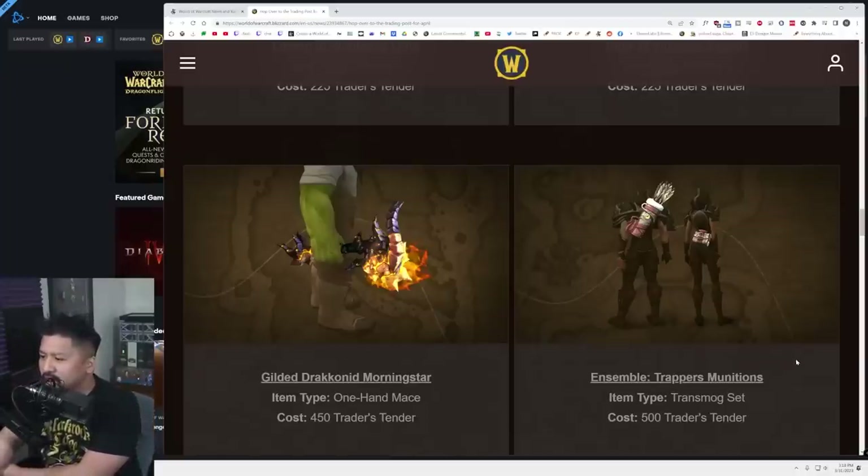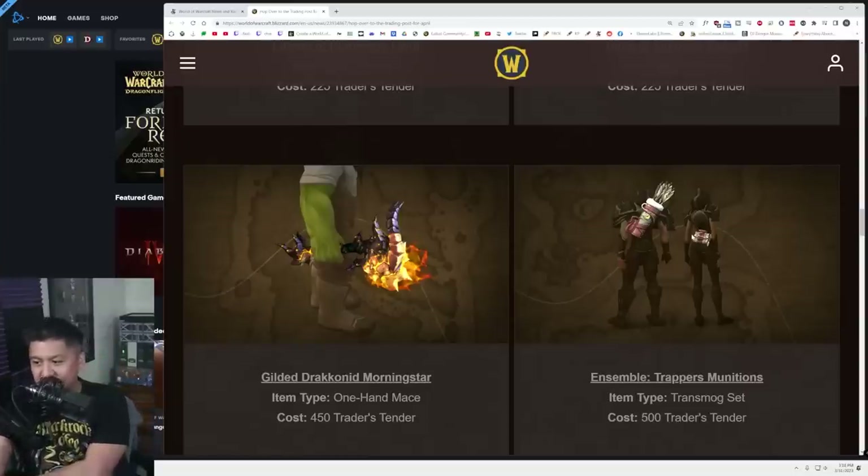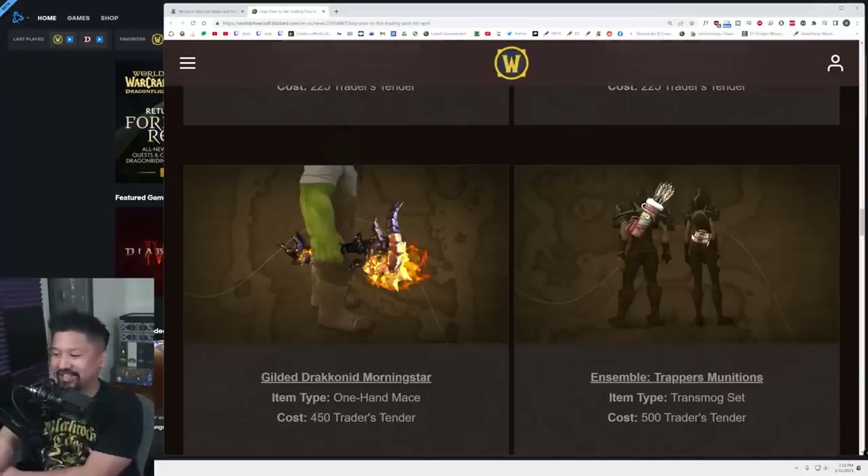And we've got Trapper's Munitions — this is neat. It's a transmog set, and you can have either a quiver or an ammo bag on the back. I like that. For hunters this is fantastic, and honestly for anybody this would be fantastic — it's like, hey, check me out. And then they're like, aren't you a death knight? Whatever — I wear what I want. That one's going for a cool 500, so that's half your tender already unless you've been saving.